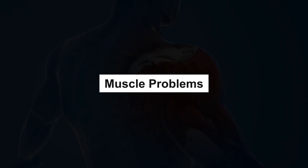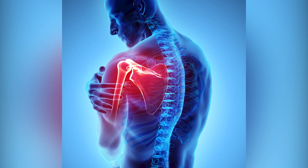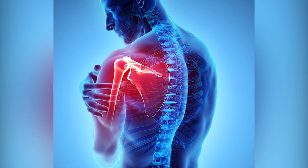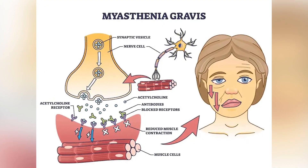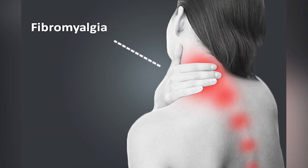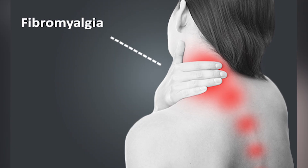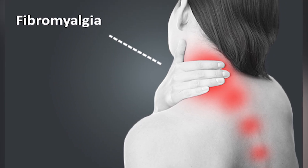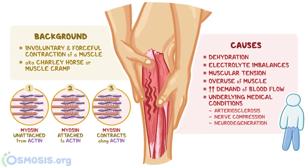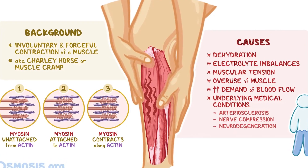Muscle problems. Sometimes muscles can have problems. Muscular dystrophy is when muscles get weaker over time because of genes. Myasthenia gravis is when the immune system causes muscles to become weak. Fibromyalgia makes muscles hurt for a long time. Strains and sprains happen when muscles or ligaments get stretched or torn. Cramps are sudden, painful muscle squeezes, often caused by not drinking enough water.